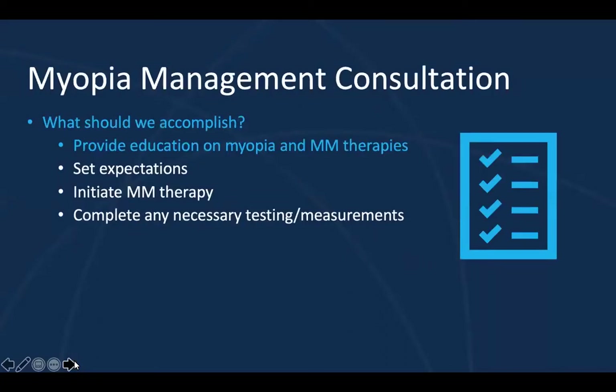Let's look a little bit more at that consultation appointment. What should we accomplish during this exam? We want to provide education on myopia and the therapies, set expectations, initiate a therapy, and it also gives you the opportunity to complete all necessary testing and measurements. First and foremost, this is an opportunity to provide education on myopia and the therapies.